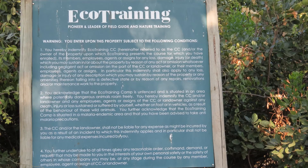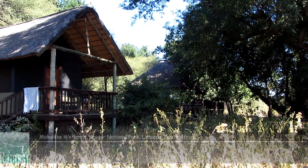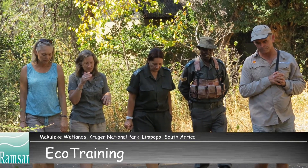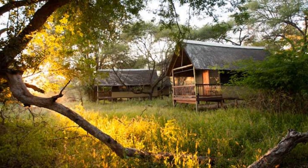The Makuleke region is a very sensitive ecosystem with unique trees, plants, birds, frogs and fish. It cannot absorb dense tourist activities and the region is not accessible for general tourists visiting the park.